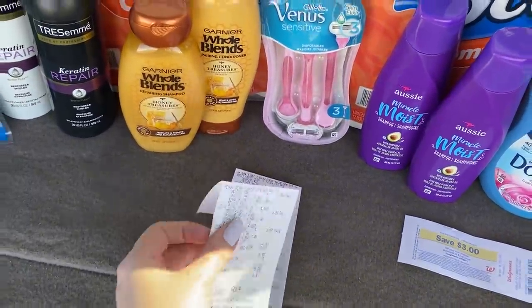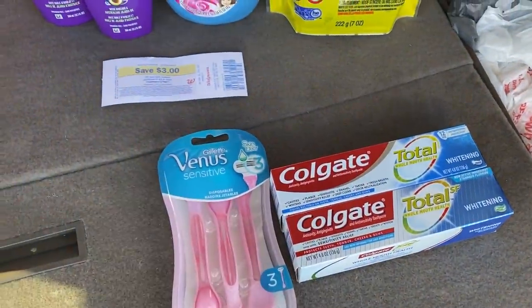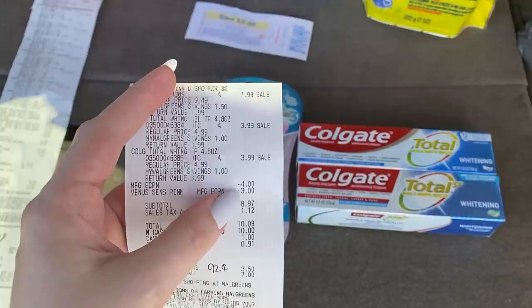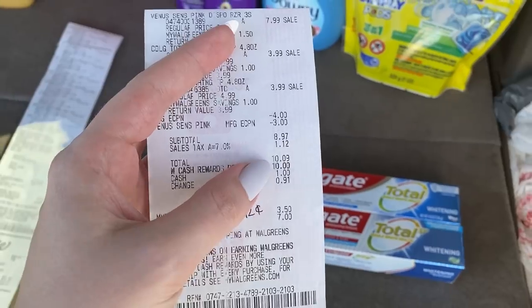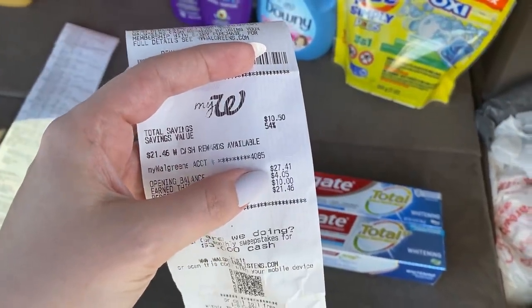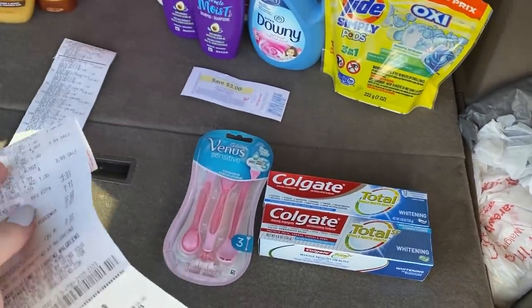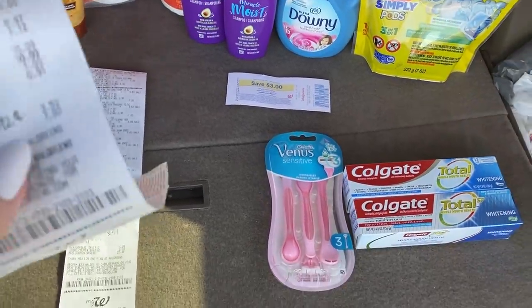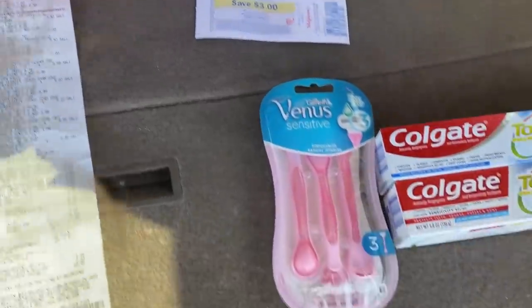This was actually two transactions. For the first transaction, we just did the Venus and the Colgate. My $4 off two Colgate came off, my $3 Venus digital came off. Subtotal was $8.97. Tax brought me up over $10, so I was able to redeem $10 in Walgreens cash. I got back $4.05 in Walgreens cash for the Colgate. The $4 register award for the Venus did not print for some reason, so I will contact customer service for that. But if they reimburse me, that makes this transaction only $0.92 for just these three items.